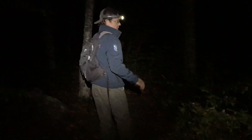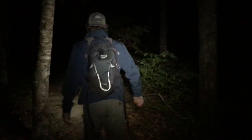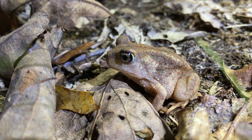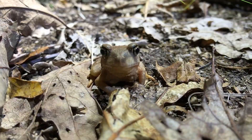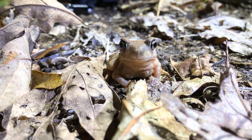We'll start over here and then walk back in this direction. One minute into the survey, we found the spadefoot toad.